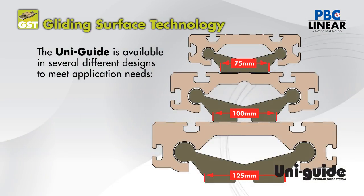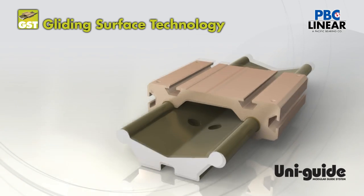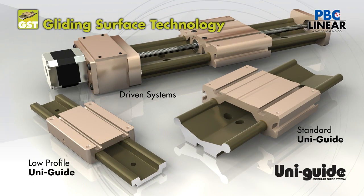It is available in three sizes: 75, 100, and 125mm. UniGuide linear slides can be easily integrated with lead screw or ball screw drives.